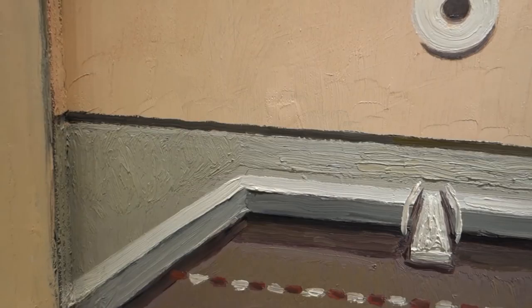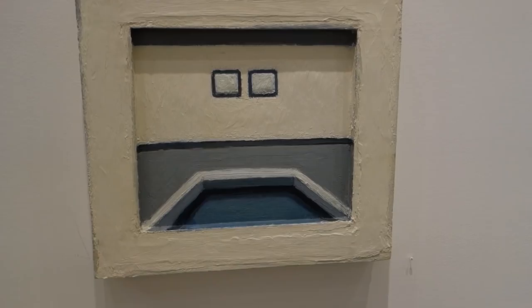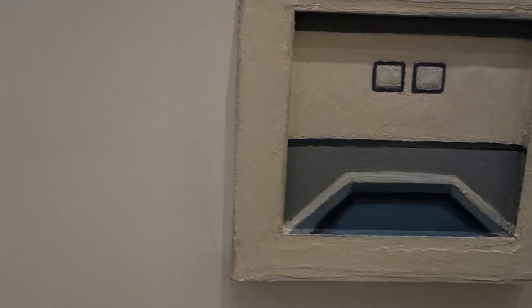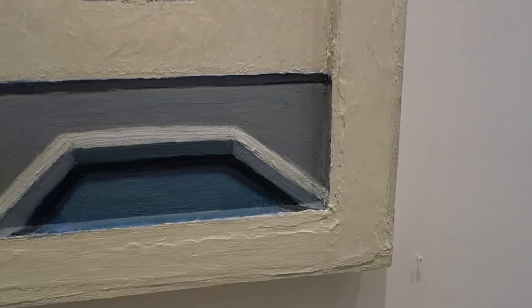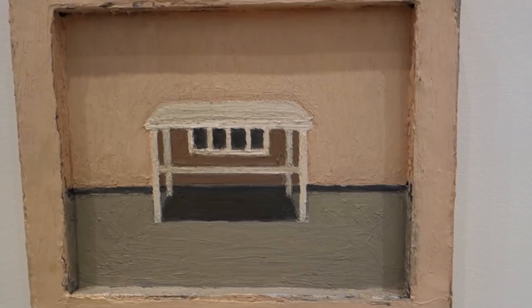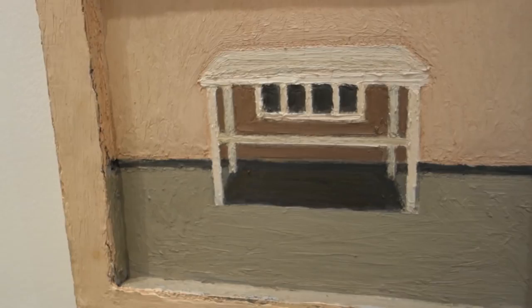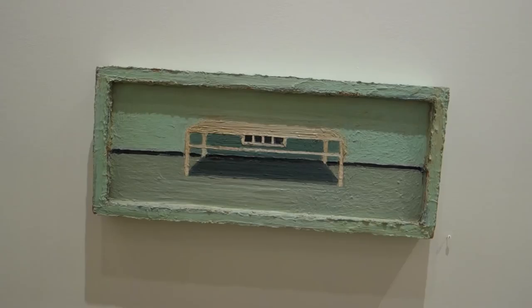This is Untitled Pink Pool. This is 16 by 24. I was thinking this first group of pieces are all dealing with pools, sinks, or vessels of water. Lori likes to build up the paint. I was also thinking there's a certain kind of reference, maybe, to painters like Morandi — someone who was working with a lot of modulations of tonality.